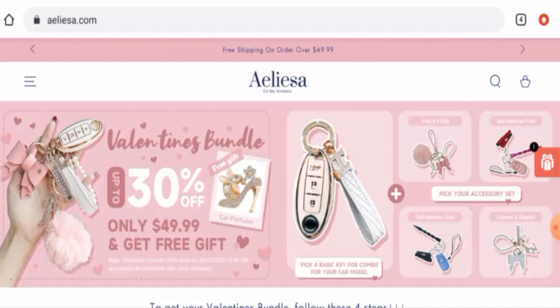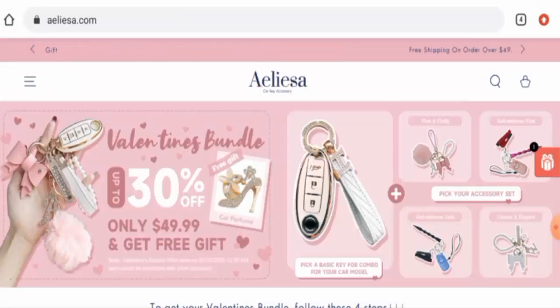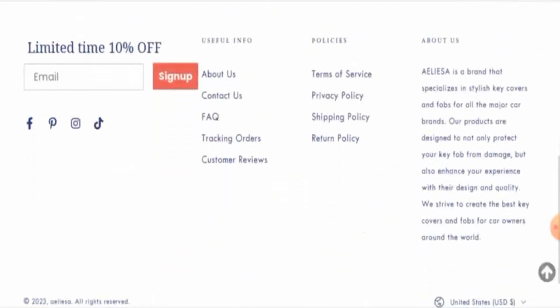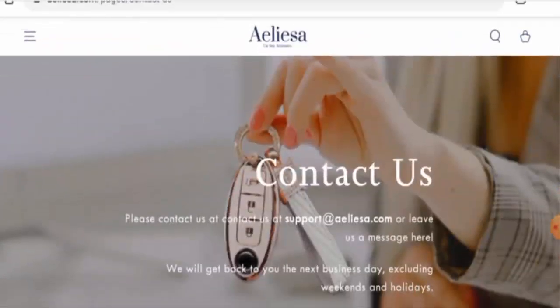This website was created on the 23rd of April 2022 and is going to expire on the 23rd of April 2023, which means it is not very old and is expiring soon — within six months. They do have an About Us page, but they have provided very little information and haven't mentioned the owner or their business establishment, which is a drawback. Their contact details only show an email address; the rest of the contact information is not available.